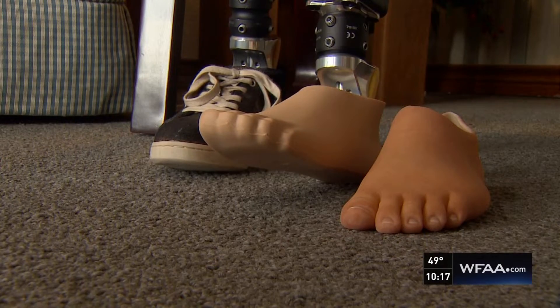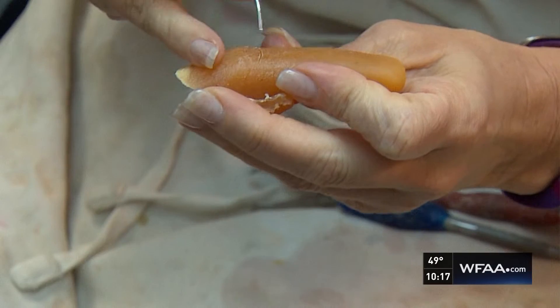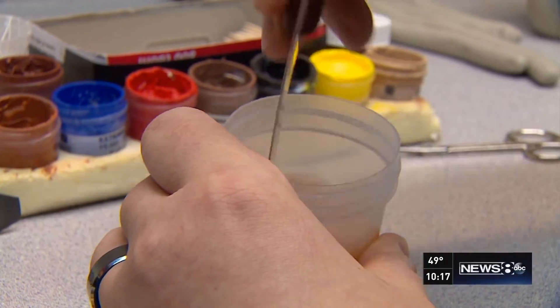Toes, partial feet. For 22 years, Mike Halt and his team have helped people replace what's missing — fingers and partial hands. His patients come from all over: Egypt, the Middle East.